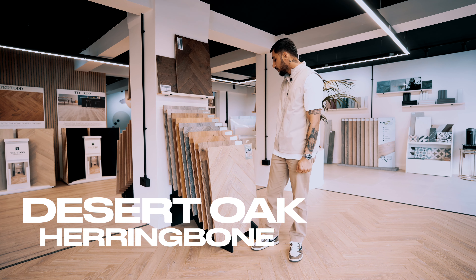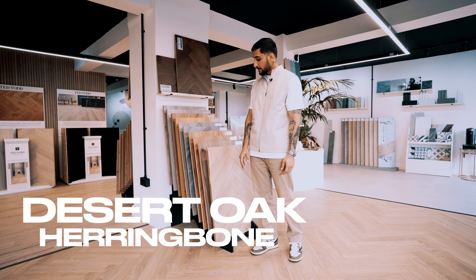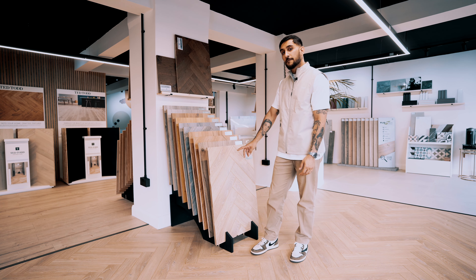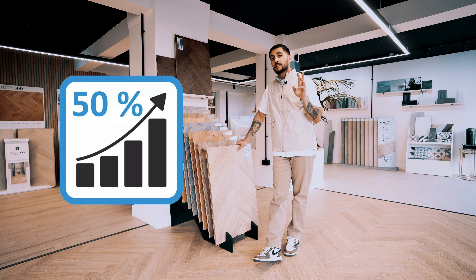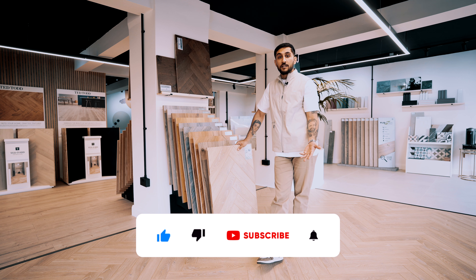I'm standing here because I want to talk about this product — this is Desert Oak Herringbone. If you're a FlowStreet customer, you definitely know this is one of our most popular products. About two years ago I used to sell this for £16 per square meter; today it's £24 per square meter — that's about a 50% increase in less than two years.